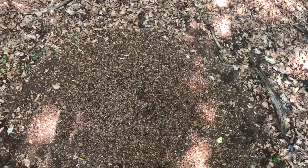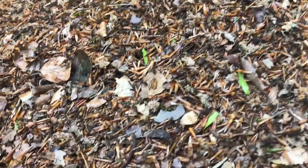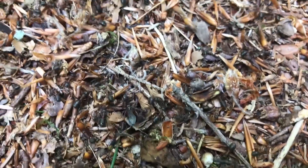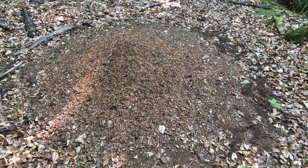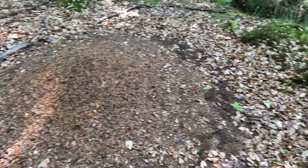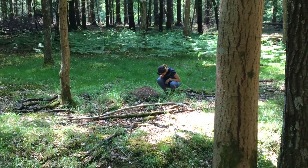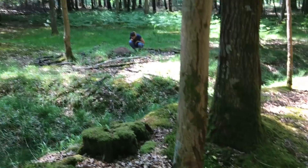I absolutely love this ant. This has probably got to be one of my new favourite ant species — Formica, definitely a very interesting ant. Absolutely beautiful. It seems Chloe's found a second thatch nest over here. Let's go and check that one out.